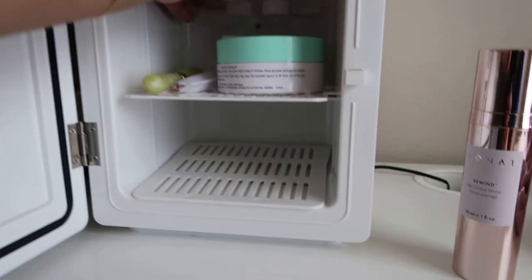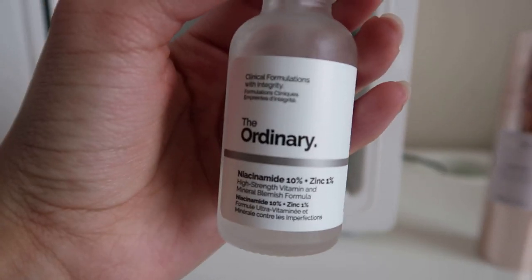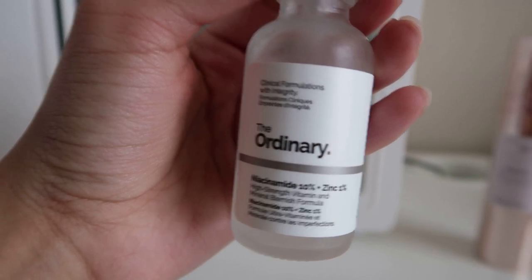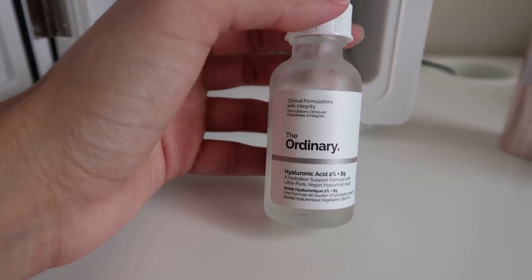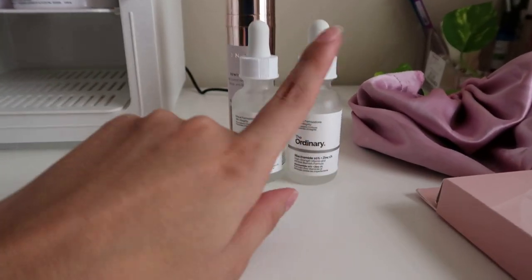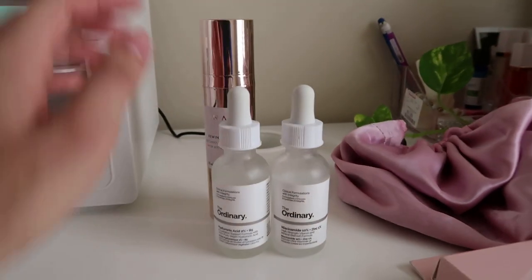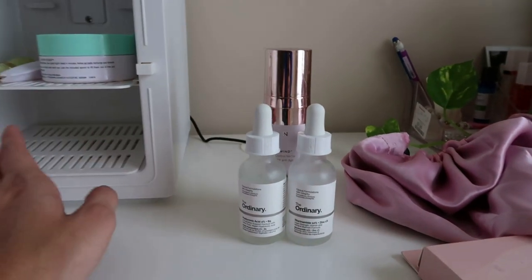I apply it right after I get out of the shower. And then of course The Ordinary — I have this one, you guys can take a screenshot of it. This one I think is for vitamin C and then this one is for hydration. I've been wanting to look into more serums to see what else they have, because they have so many. I bought these at Ulta and they're super affordable — I literally love these.